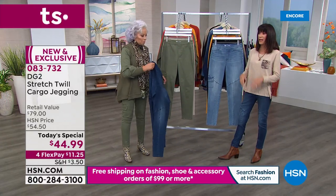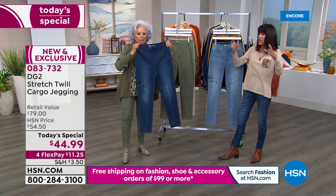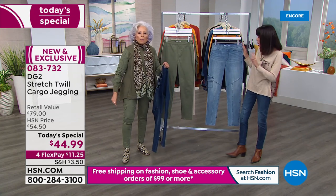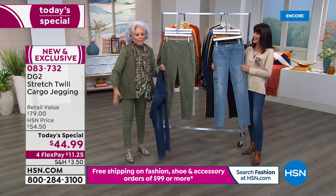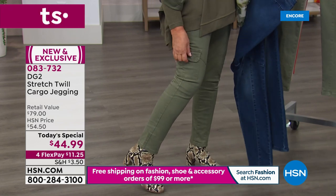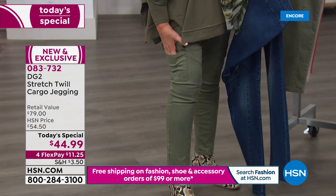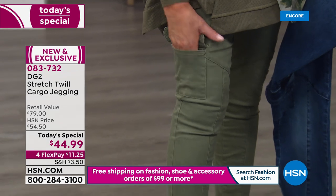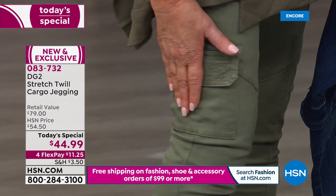These are so incredibly soft, and for anybody familiar with twill — you think scratchy, doesn't hold shape. Exactly. I have worn these green ones — I shouldn't have, but I did because I fell in love with them and wanted to figure out a million different ways to wear them. This will be my fourth day in a row, and they come back in shape every time.